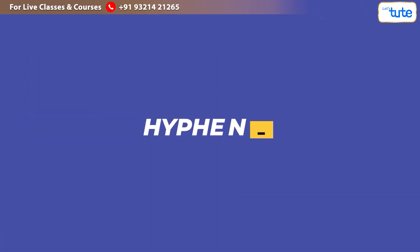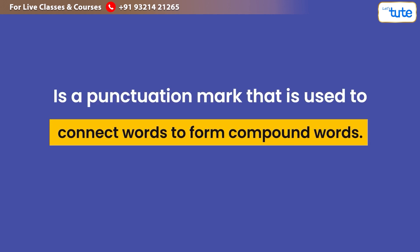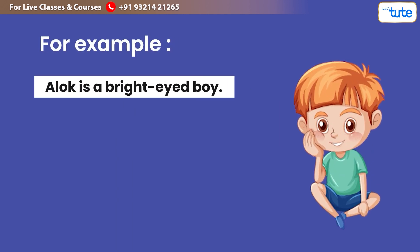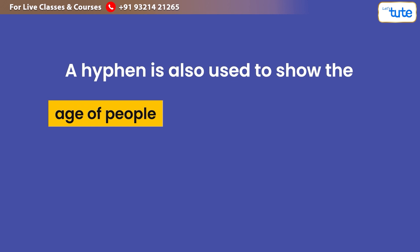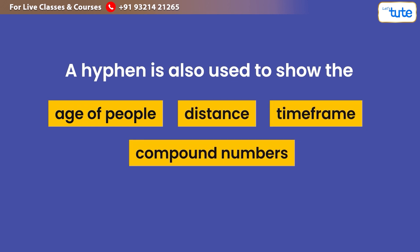Moving on to the hyphen: a hyphen is a punctuation mark used to connect words to form compound words. For example: 'Alok is a bright-eyed boy.' Here 'bright' and 'eyed' are joined to form a compound word with the help of a hyphen. A hyphen is also used to show the age of a person, distance, time frame, compound numbers, and in suffixes and prefixes.